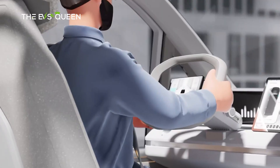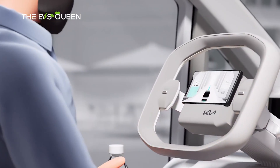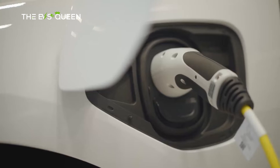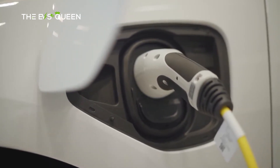Although specific powertrain details have yet to be revealed, the PV5's all-electric setup will leverage the latest battery technology to ensure a competitive range and efficient performance. The vehicle will likely share components with other electric models in Kia's lineup, including dual-motor versions, to deliver a blend of power, efficiency, and rapid DC charging capabilities.